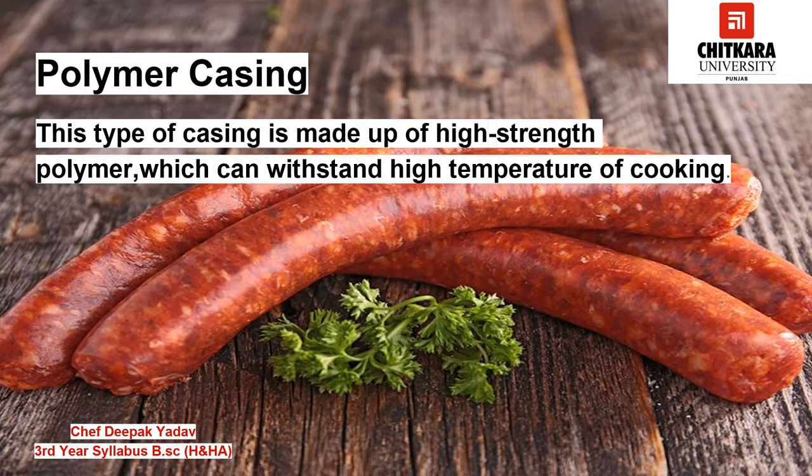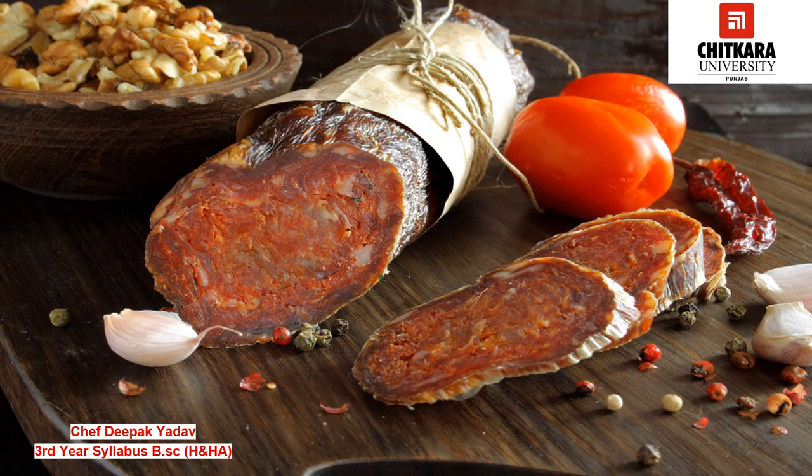Finally we have polymer casing. This type of casing is made up of high strength polymer which can withstand the high temperatures of cooking. The products can be cooked and stored in it with no secondary packaging or vacuum required.